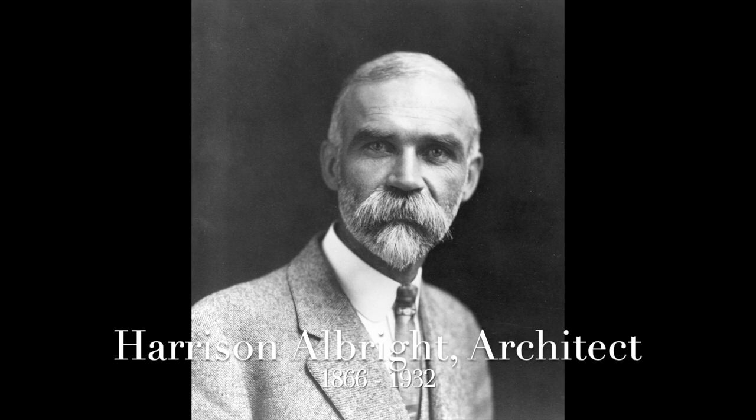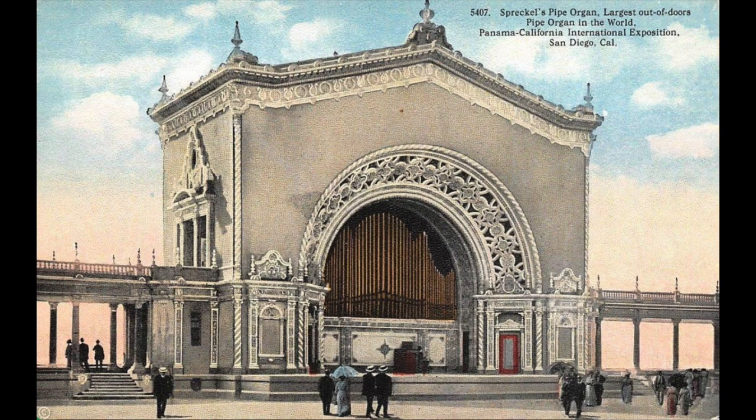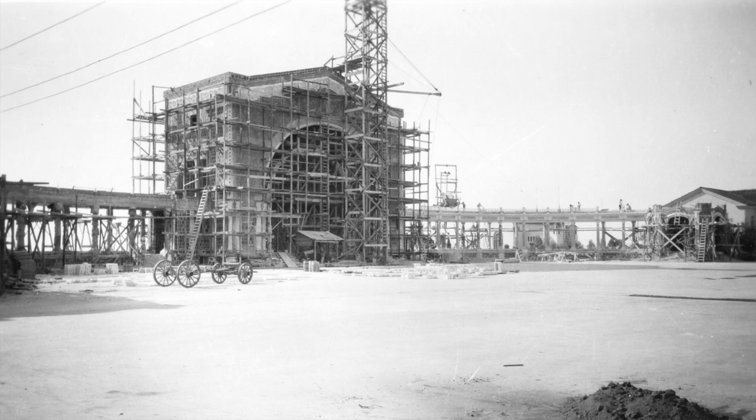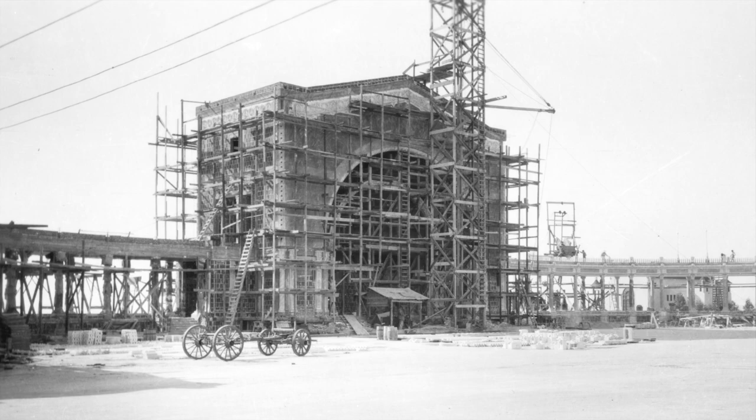Spreckels chose the architect Harrison Albright to design the organ pavilion, who fashioned the building in an ornate Italian Renaissance design. Considered the world's largest pipe organ in a fully outdoor venue, construction was completed in time for the 1915 Panama-California Exposition, and it is located at the corner of President's Way and Pan American Road East in the park.